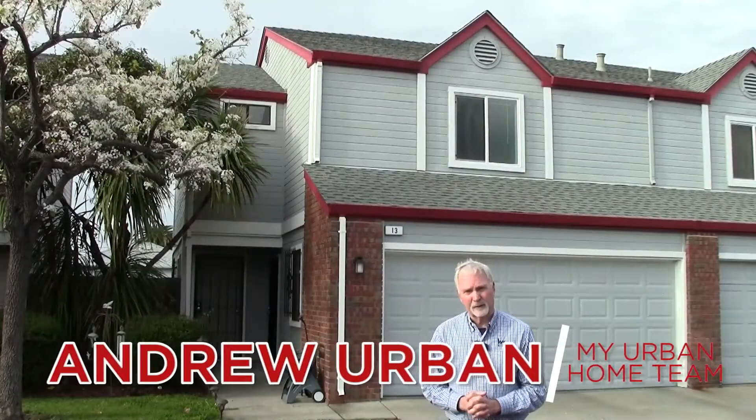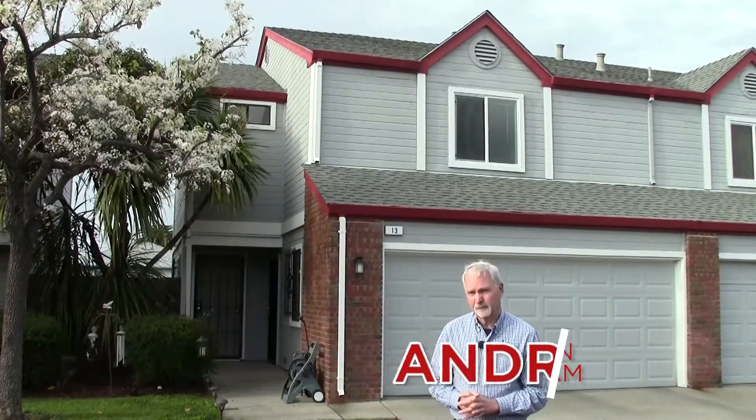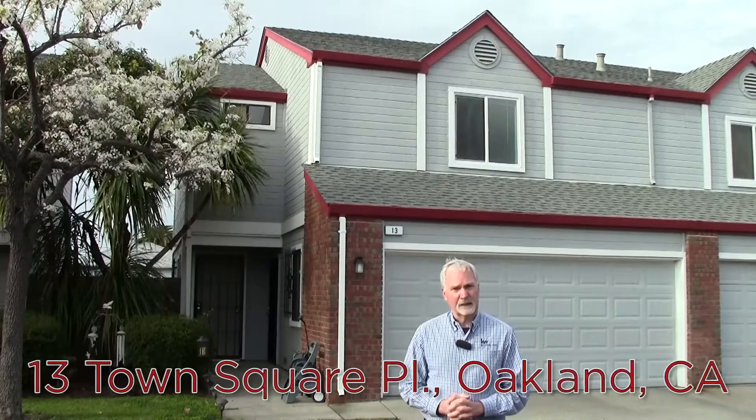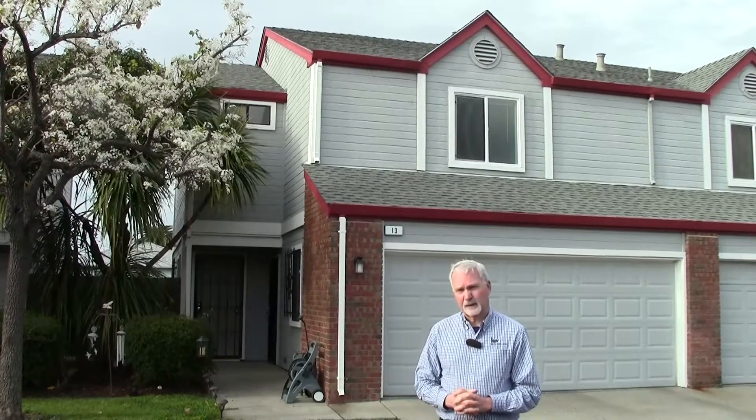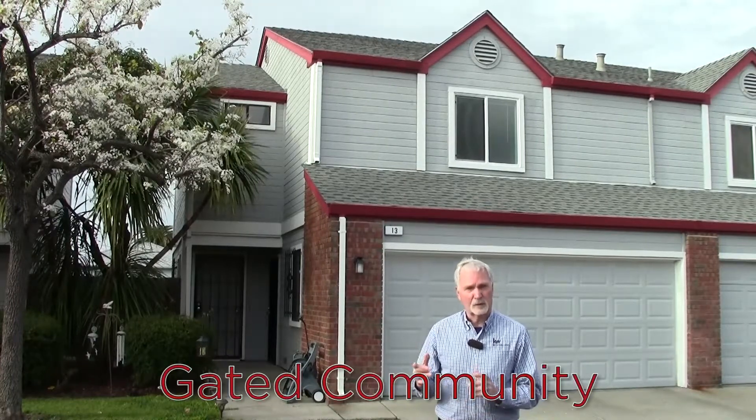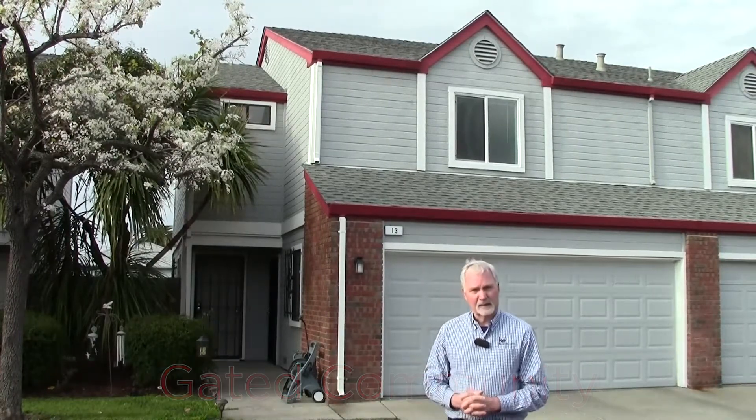Hello, I'm Andrew Urban from my Urban Home team in Keller Williams Realty. Welcome to number 13 Town Square Place in Oakland, California.